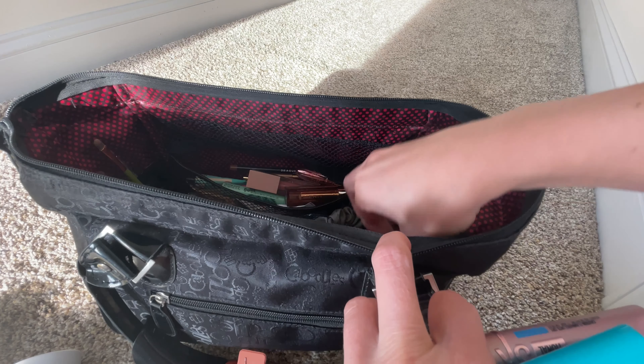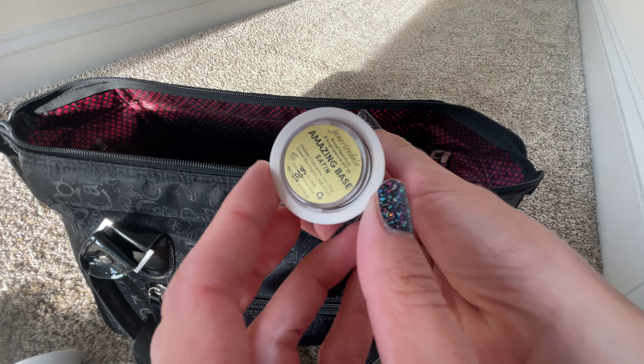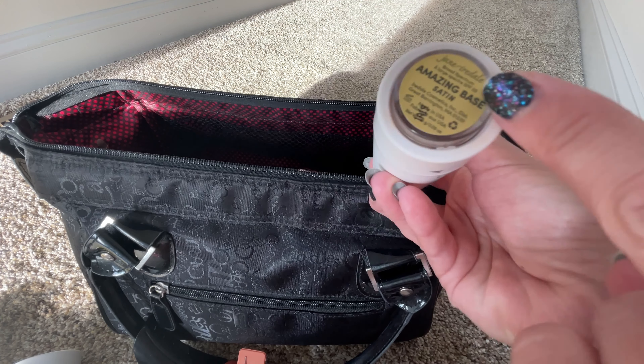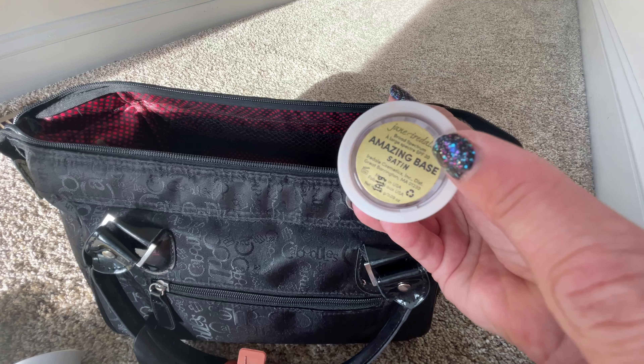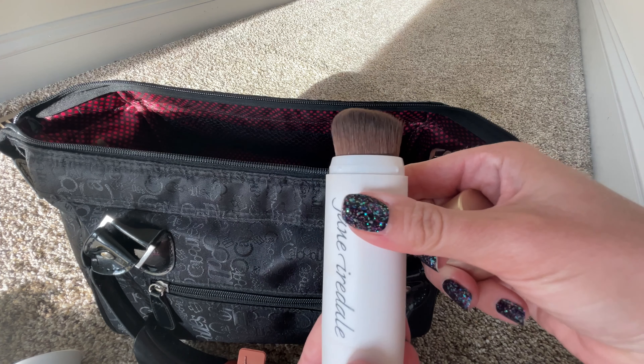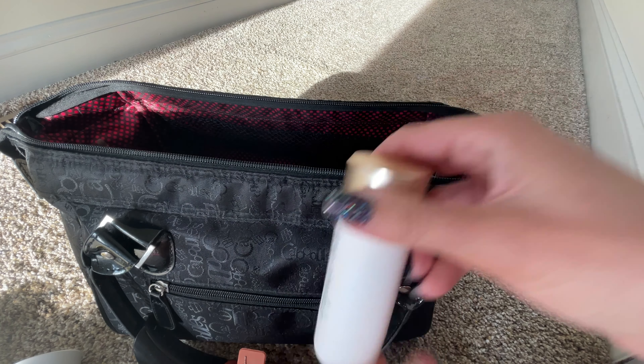I also forgot to show you the other powder I packed from Jane Iredell. This is beautiful — it's a loose powder that comes with a brush, and it also has SPF. So if I were to apply the Joa BB cream, which has no SPF in it, I could apply this on top to help set it and also provide SPF and sun protection. I think this is a great travel option.